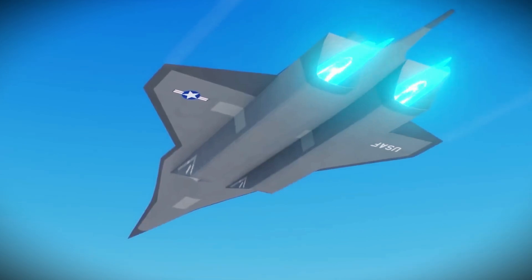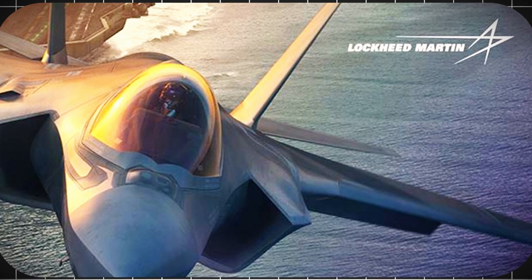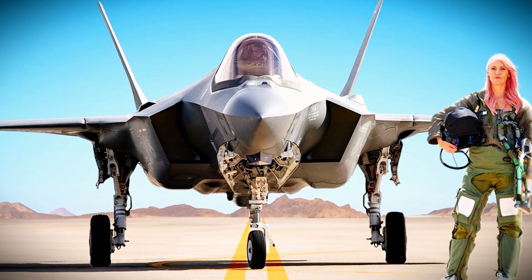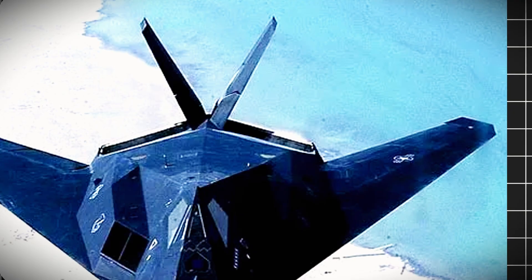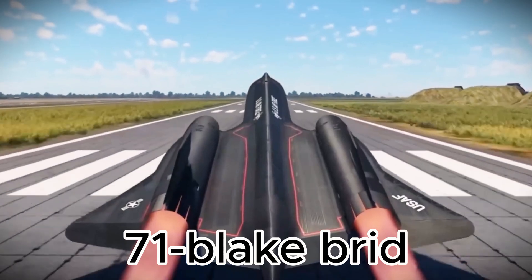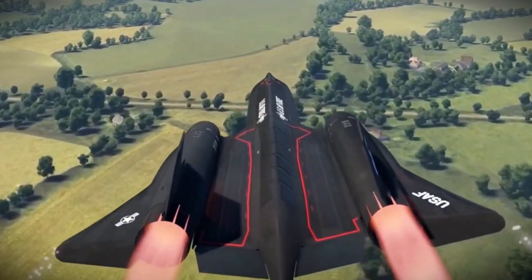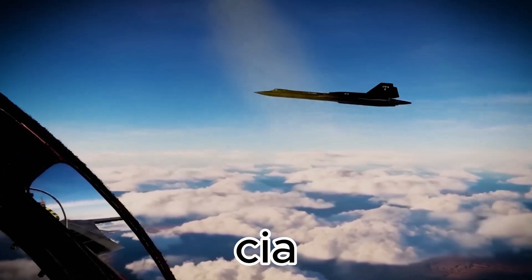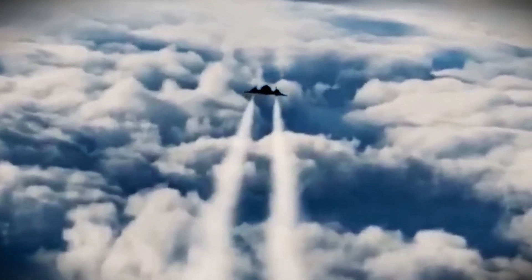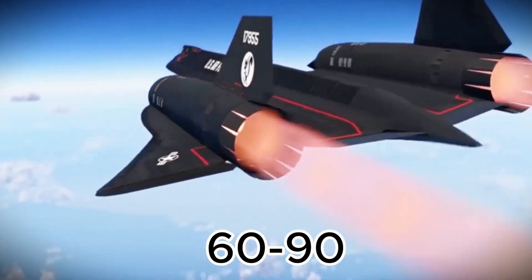Hypersonic flight has always been a top priority in America's defense strategy. Lockheed Martin, the name behind legends like the F-35 and stealthy F-117, has long led the charge in aviation innovation. But one of their most iconic creations remains the SR-71 Blackbird. Known as the fastest jet ever built, it flew high-speed recon missions from the 60s to the 90s, capturing vital intel during the Cold War.